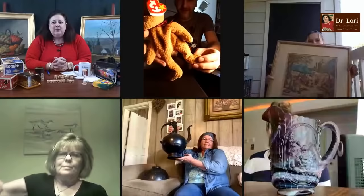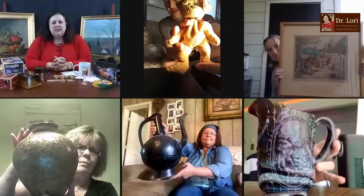Hi everybody, it's Dr. Lori. This is Ask Dr. Lori Live. My guests are here for free appraisals. I don't know what's coming — everything's unscripted. I don't know what objects they're going to show me. We're going to get started. Hold up your objects, let's see who we're going to choose. I need your cameras to be horizontal. Here we go.